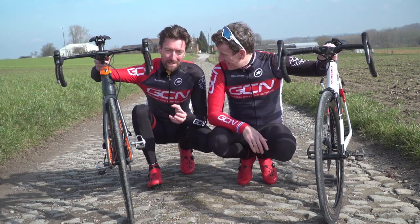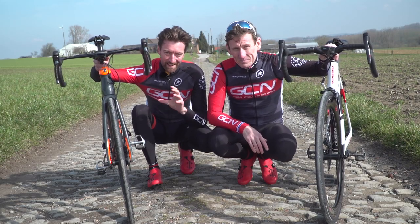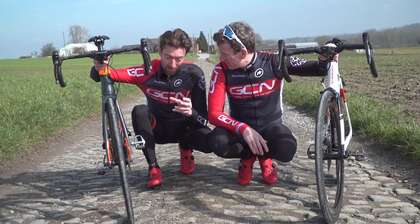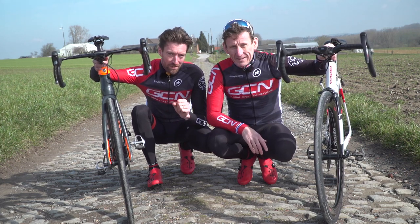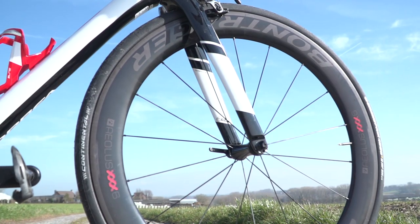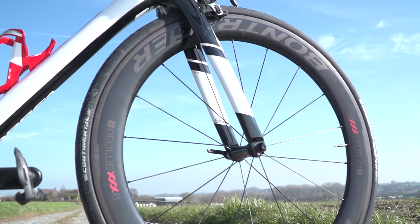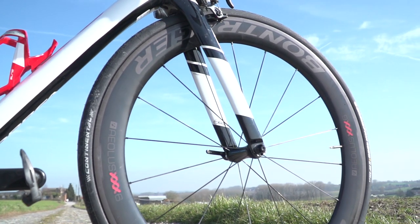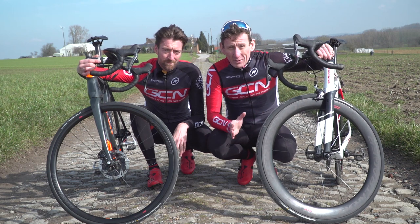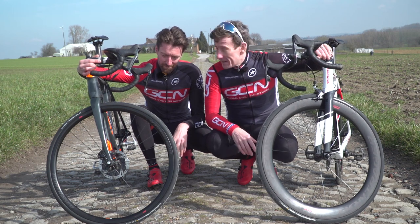You have to love getting a new piece of tech to put on your bike. Today we're incredibly lucky because Bontrager have asked us to have a look at, and a ride on, their brand new range of Aeolus XXX wheels, which they claim are lighter, more aero, and more stable than the previous models. And what better place to take them for a ride than in the component wrecking grounds of Flanders in Belgium.